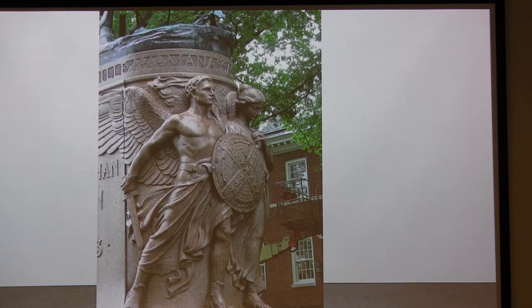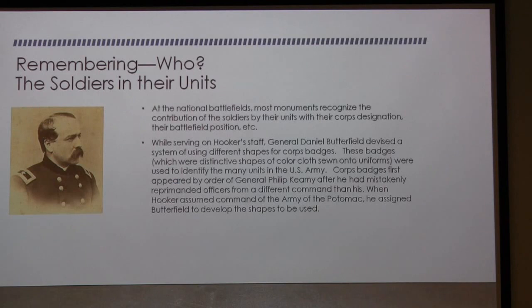Right now this monument is shrouded as Charlottesville tries to calm down after their difficult times earlier this summer and rethink how to handle history. Another way of remembering is to remember the individual soldiers in their units.